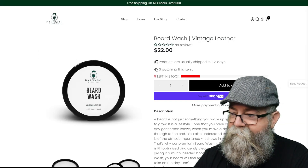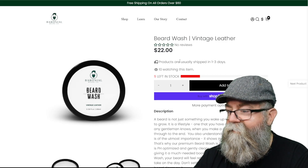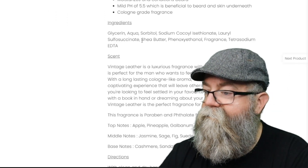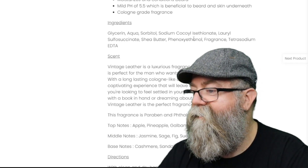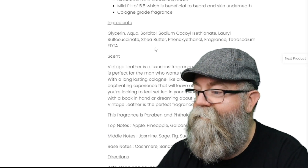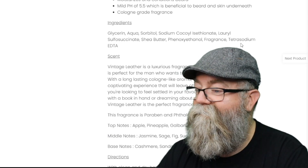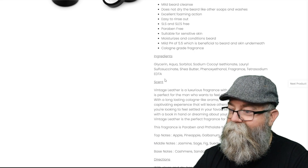Let's look at the beard wash. The beard wash is also $22, but for a larger 3.38 fluid ounce or 100 milliliter size. The ingredients are glycerin, aqua, sorbitol, sodium cocoyl isethionate, lauryl sulfoacetate, shea butter, phenoxyethanol fragrance, and tetrasodium EDTA.